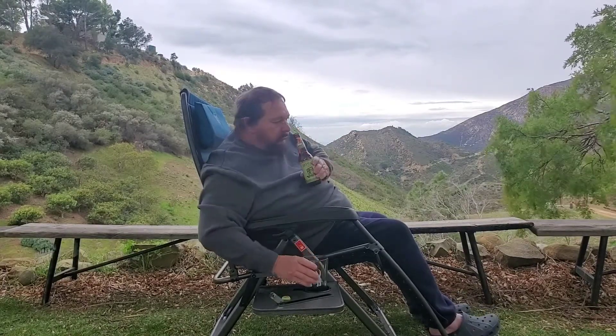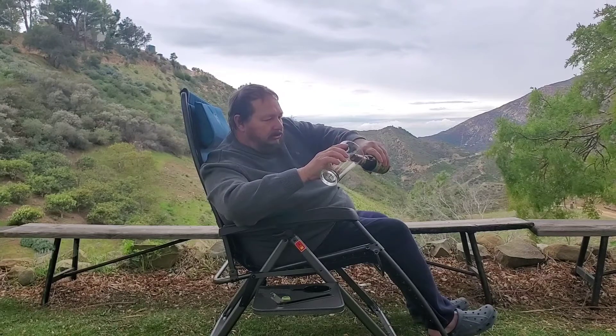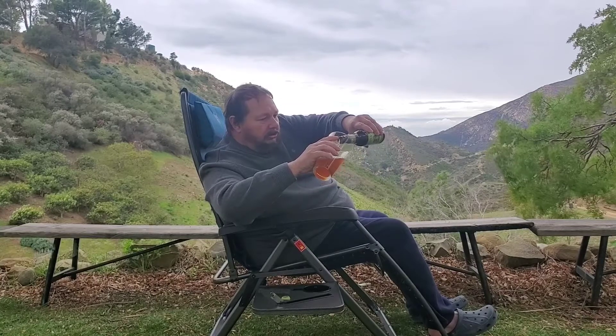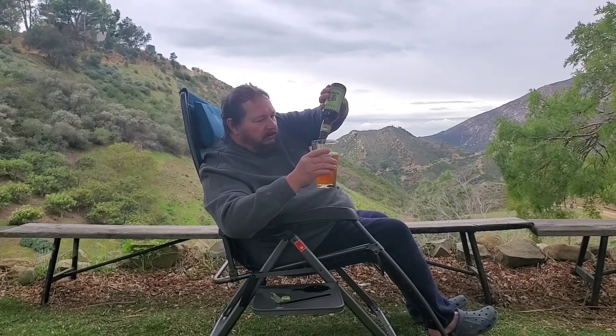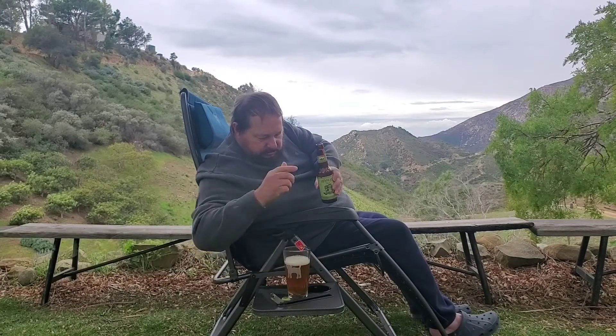Pine. A little bit of tropical fruit. It's got a nice orange tint to it. Not a lot of foam — slim foam.